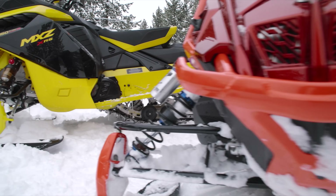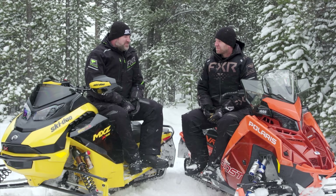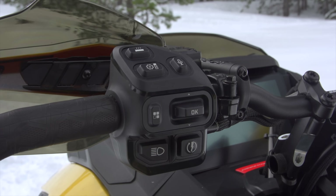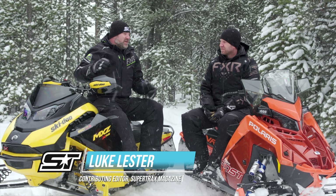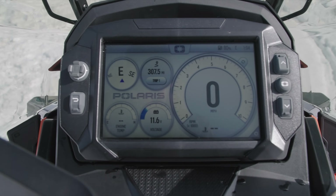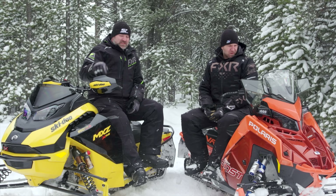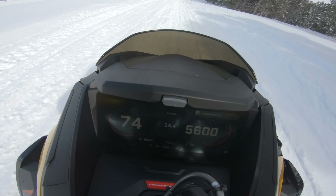Next up, technology — really our last category. These sleds both have all of the technology available from each manufacturer. You get the 7S over on the Polaris. You've got Ski-Doo's 10-inch display here. They do the same things for the most part. There are some features of the 7S that we prefer — I like smart warmers better than just regular hand warmers, and I like the left-hand switch cluster on the Polaris better than the Ski-Doo's, though the Ski-Doo's is growing on me.